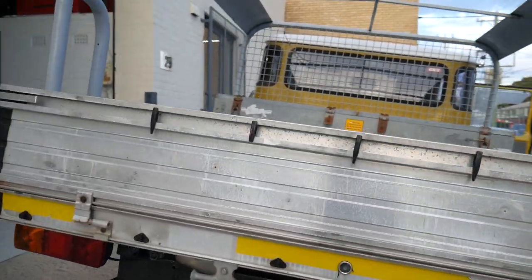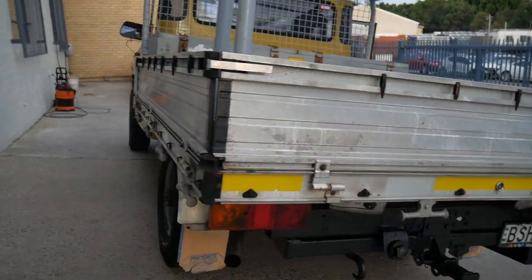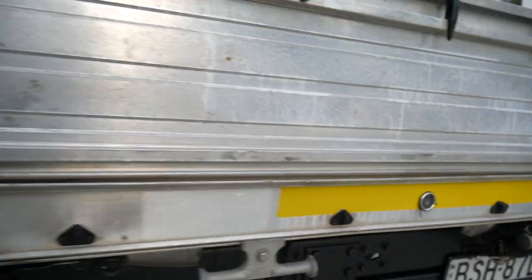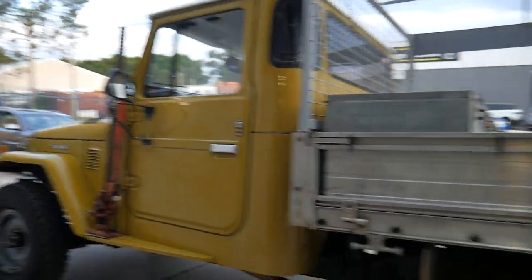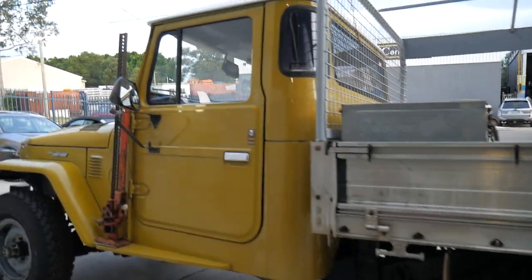Drives beautifully. You don't get air-con or power steer or anything like that, but it really does perform well. It's even got, here in the tray, a little camera so you can use a reversing camera via the interior mirror, and this is exactly as we got it. We might do some detailing or painting or whatever, but it's just original.